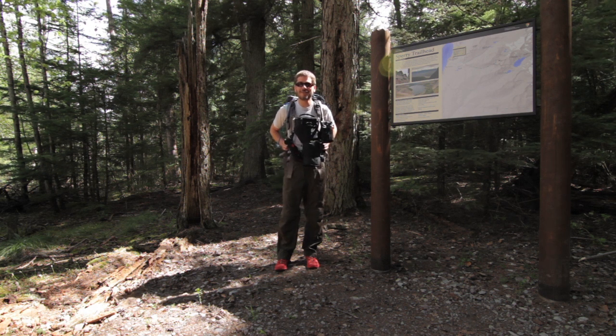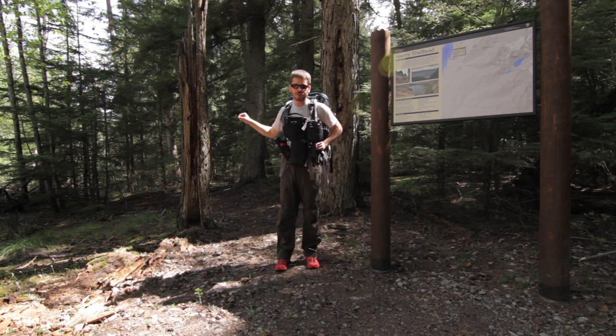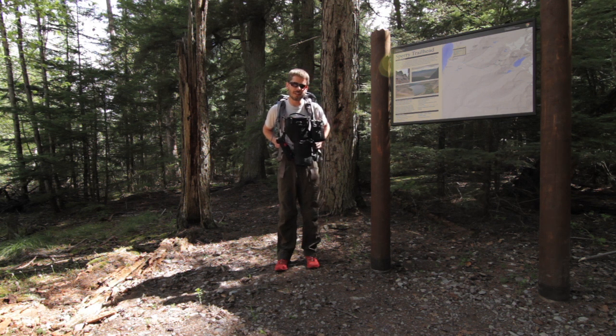Looks like I got some blue skies today, which is fantastic. I'm going to walk past Johns Lake — I'm going to start over at the Sperry Trailhead and walk along the trail that follows Going to the Sun Road, coming out by Avalanche. Then I'll go ahead and do the Johns Lake loop. There's a little bit of water probably going to be on the trail and some downfall, as it's not always maintained the best.